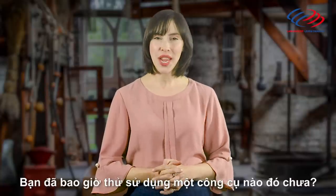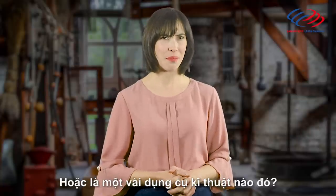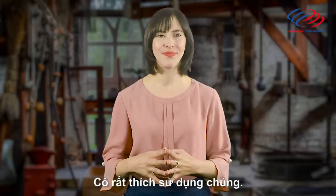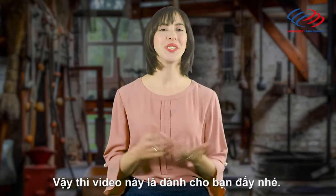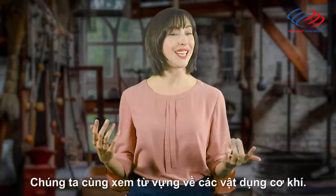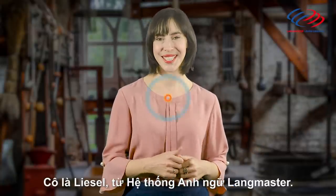Hey everyone, have you ever tried to use a tool before or some mechanical equipment? I love using that step. If you don't know what we call these things in English, then this video is just for you. We'll take a look at some mechanical items and equipment in English with me Liesl and Langmaster Learning System. Let's go!